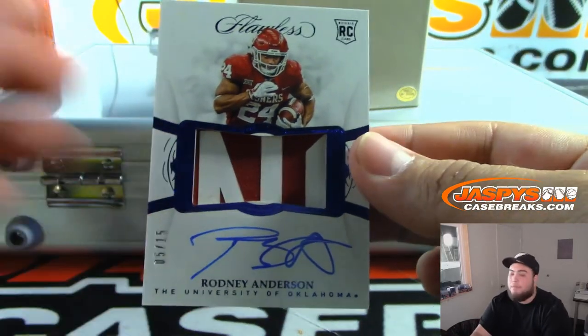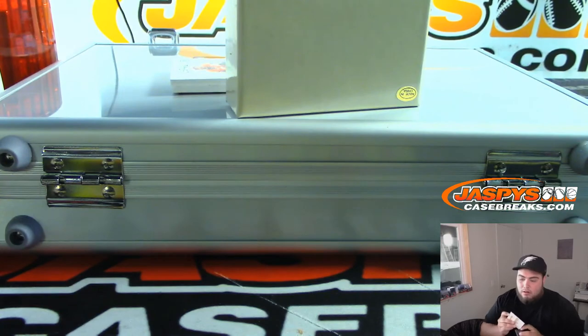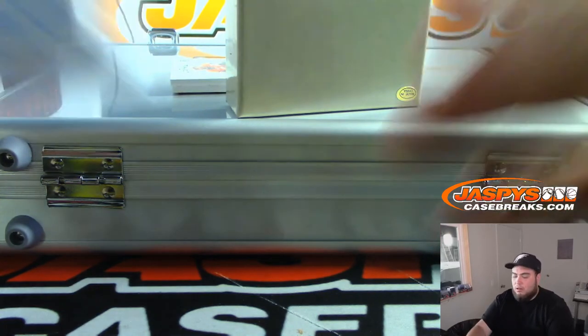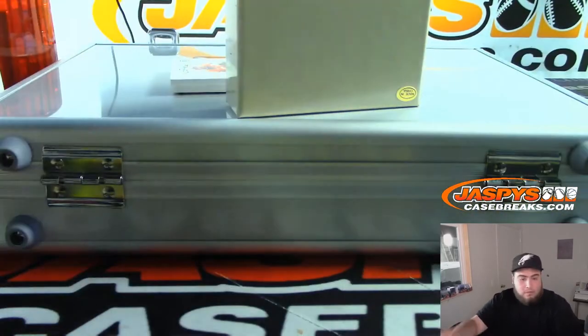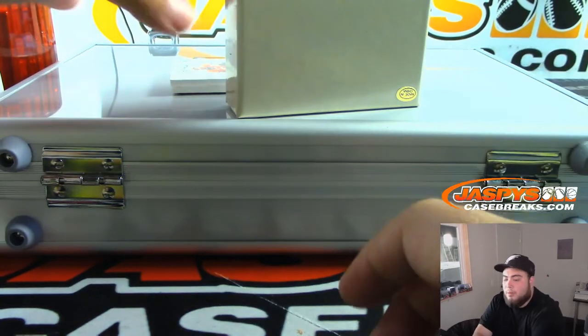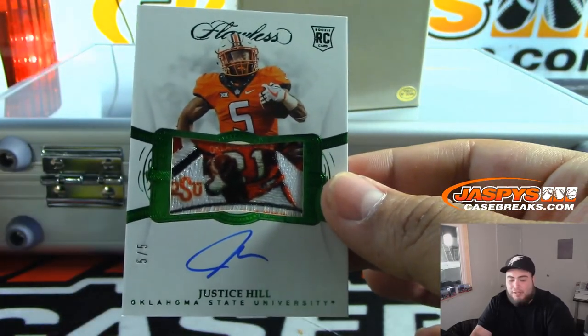We have Rodney Anderson, 5 out of 15 rookie patch auto, University of Oklahoma — Cincinnati Bengals. That is last spot, mojo. Nice. Josh — all right, a couple more. Wow, what a patch — five out of five, Justice Hill. That's a lot of out of fives in this briefcase.